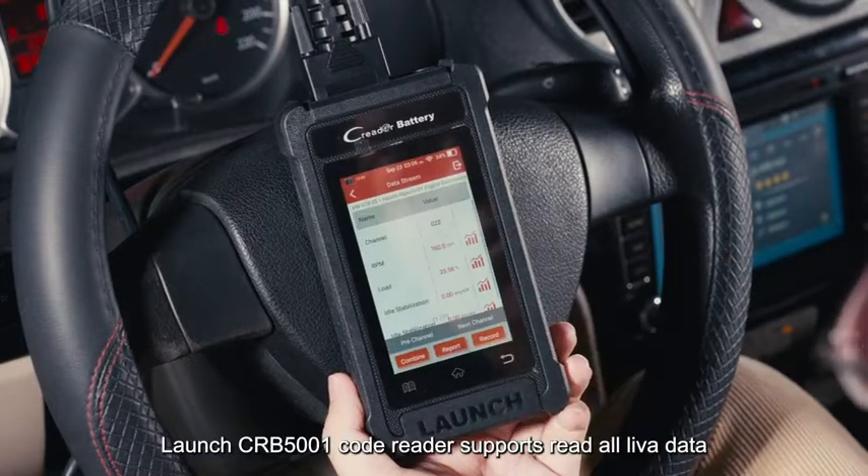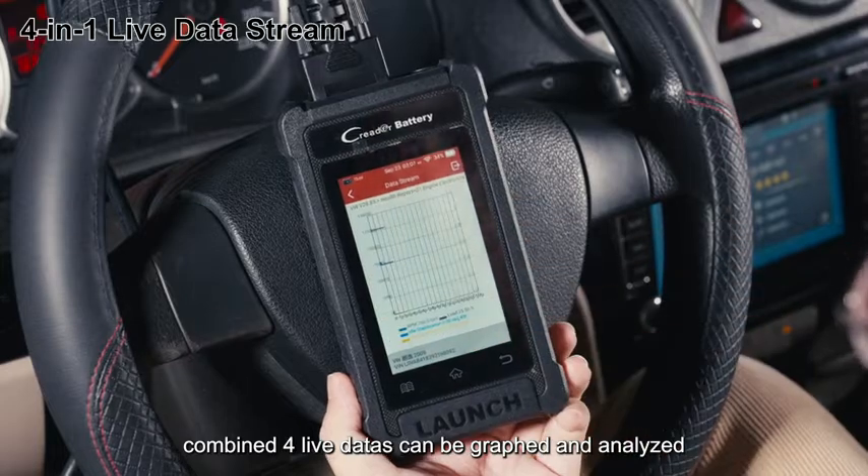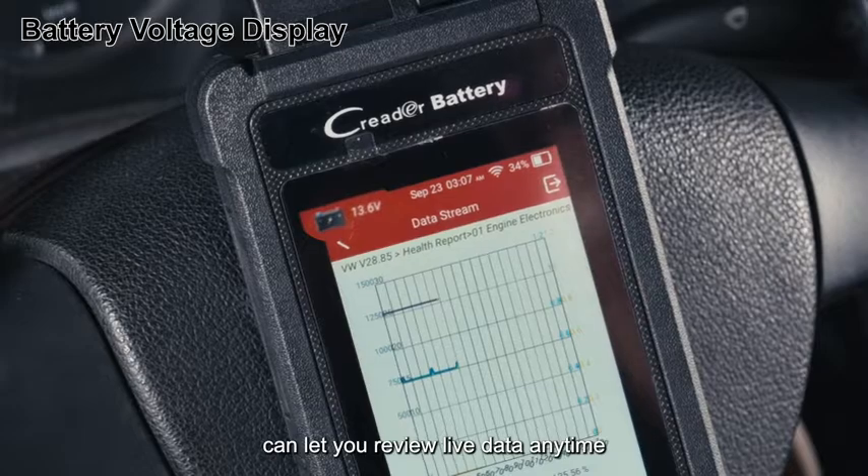The Launch CRB 5001 code reader supports reading all live data. Up to four live data streams can be combined, graphed, and analyzed simultaneously. Battery voltage display is also a powerful feature, allowing you to review live data anytime.